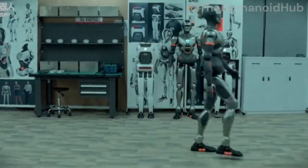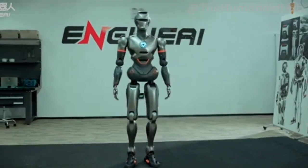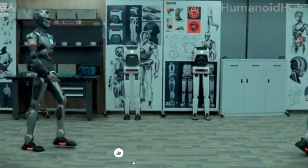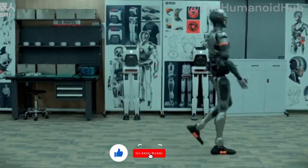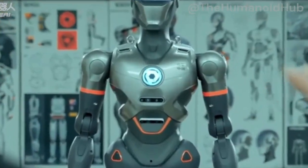SE01 doesn't just walk and talk. It interacts with a lifelike gait, fluid motion, and responsive intelligence that's redefining what robots can do. So, what sets SE01 apart, and how did EngineAI's compact team accomplish something so extraordinary? Let's dive in.